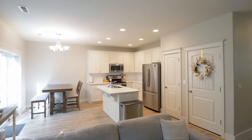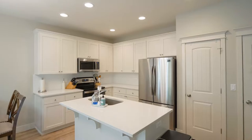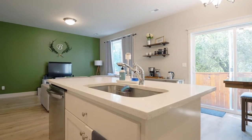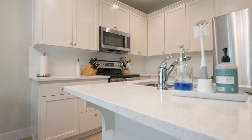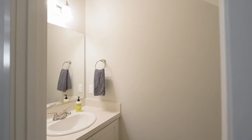The delightful kitchen features an island with an eating bar, beautiful countertops, stainless steel appliances, and a pantry. Plus a main floor powder room.